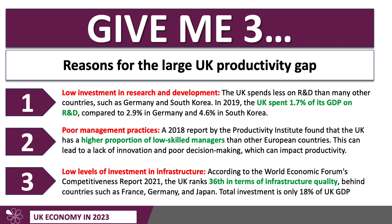Another really key issue is infrastructure and investment. According to the World Economic Forum's annual competitiveness report, the UK ranked only 36th in terms of infrastructure quality. Poor infrastructure — such as roads, railways, broadband, power sources — is not quite as advanced or reliable as in other countries, and that can lead to higher transport costs, longer commute times, and slower connectivity, all of which can hamper productivity. Total investment in the UK is less than one-fifth of GDP — total capital investment, public and private, is only 18% of UK GDP, which is higher in other countries.